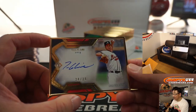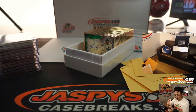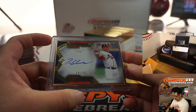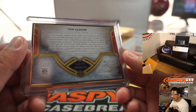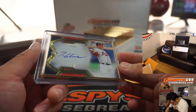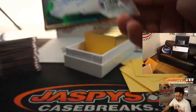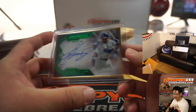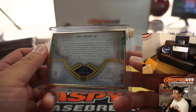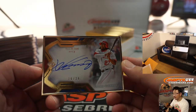We've got Tom Glavine, 20 out of 25 — part of that great 90s Braves rotation. The frame quality looks great too. It doesn't seem like there's any issues — they all seem pretty clean. One out of five, Ken Griffey Jr.! That's going to be a train whistle for someone. Wow, that's a beautiful card right there. And we've got Vlad Guerrero Sr., 16 out of 25.